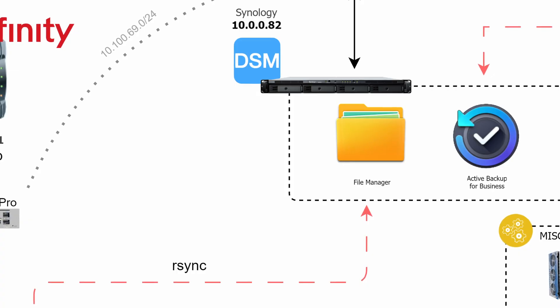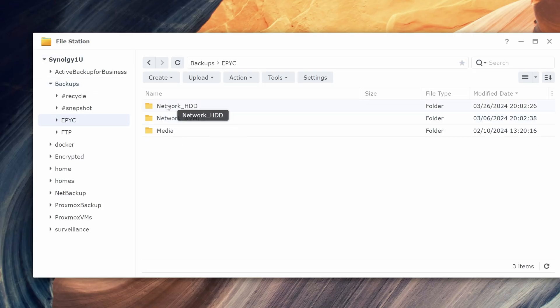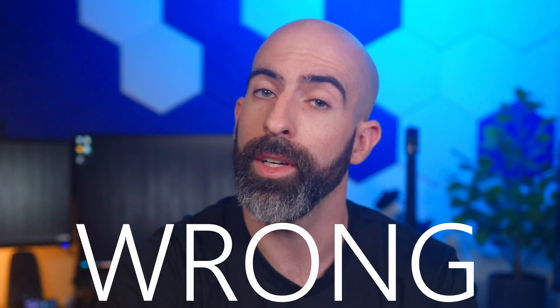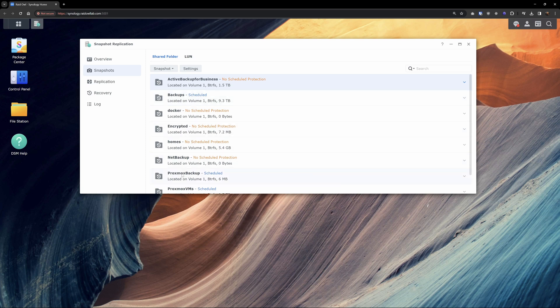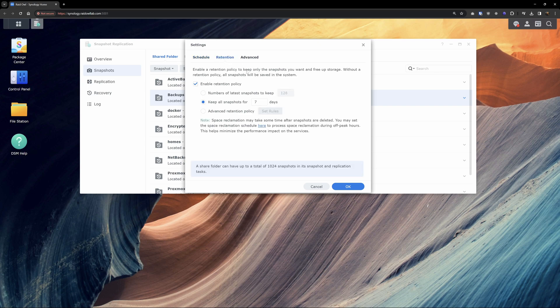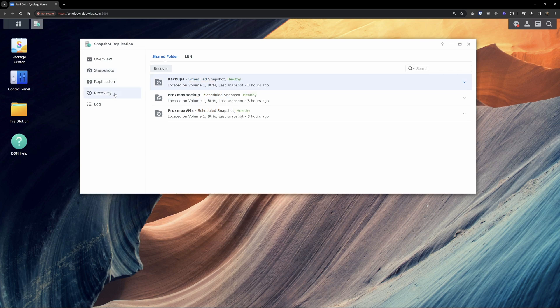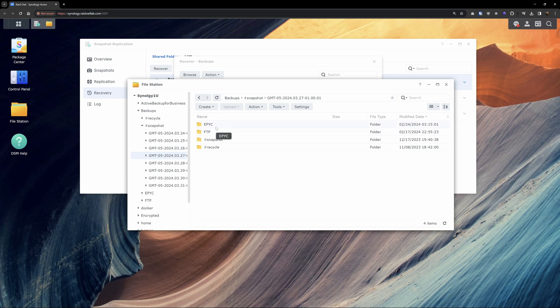I'm using RSync to backup my main server, which is stored in a regular folder on my Synology system. That means I don't have access to all those cool versions and retentions like Active Backup for Business — but with the Snapshot Replication app, you can build out a snapshot process on any folder in your system, with the same granular versioning options. Restoration is super easy: select the version you want, browse for the file, and get it back.